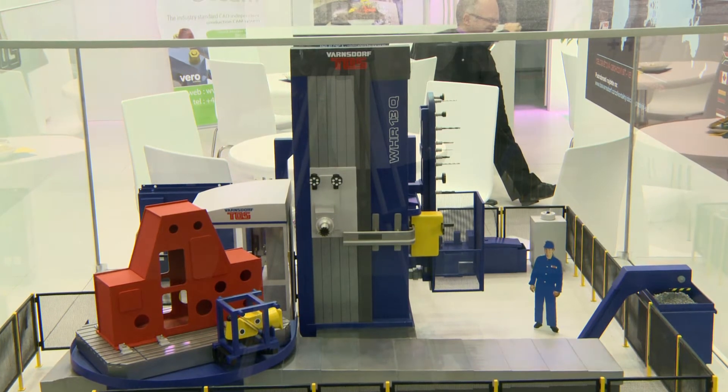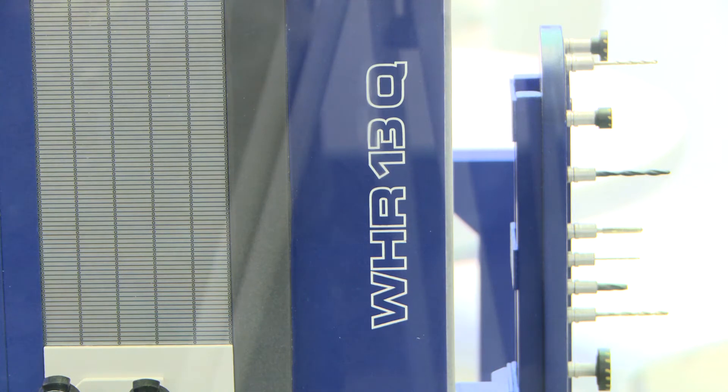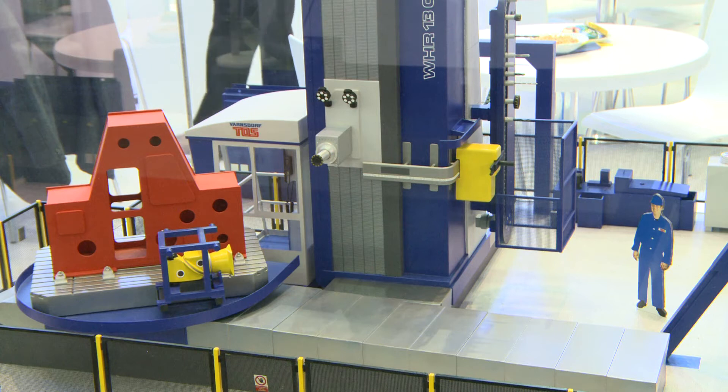At this year's trade fair, we are exhibiting a model of our most well-known and best-selling machine, the WHN-13, with a version with a RAM headstock under the name WHR. This is a brand new design which we are presenting at this year's trade fair. The innovation of the machine is in the RAM version. These machines were sold with a standard travelling working spindle with a lot of modifications for the headstock. The market, but also our customers, has led us to improve the machine by introducing this component.